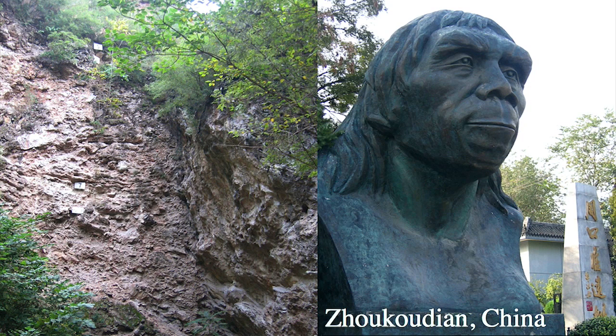Looking at the site itself, the cave is part of a large hill complex that was essentially entirely excavated in the 1930s. Nothing of the cave remains today, except a visitor's site where you can see different layers within what was once the cave and get a sense of the scale of the excavation — a human would be about this big in the picture, so this was a huge excavation.